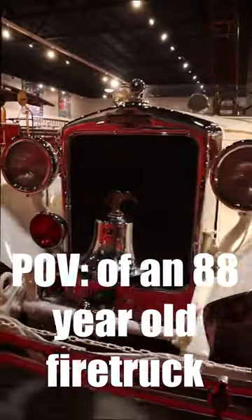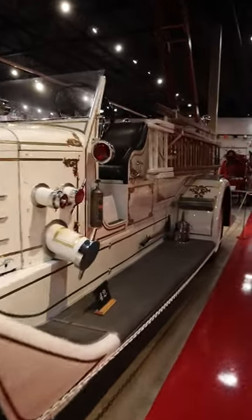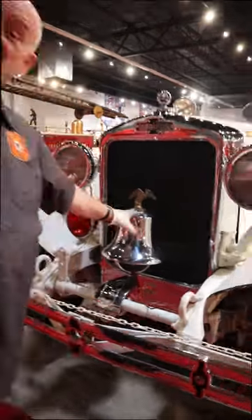What we have here is one of our favorites here at the Hall of Flame. This would be considered kind of the Rolls Royce of fire trucks. So up front here, we got this big, beautiful, majestic front hood. We got the bell here.